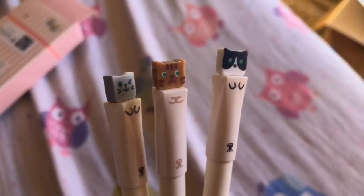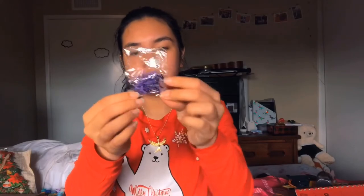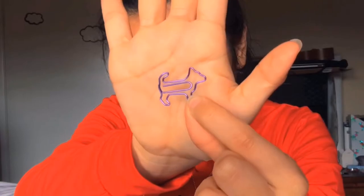Here are the gel pens I was talking about. They came in a case — they're so cute, they have little caps. And as a bonus, they also included some little cat-shaped paper clips. Let me try to show you — I feel like a beauty guru right now.